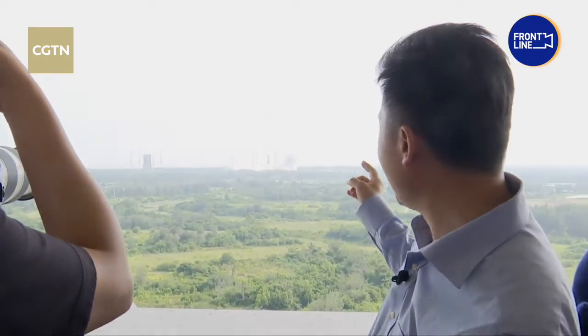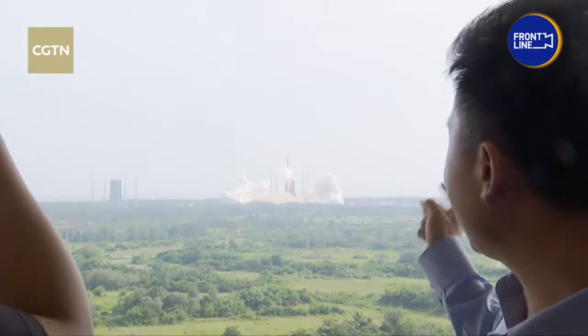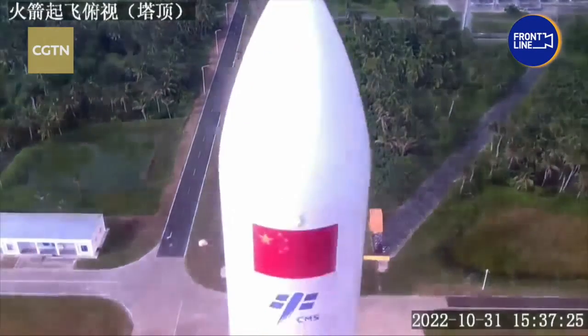Now blasting off — go, go, go! The Meng Tian Lab module is now on its way to Tiangong Space Station.